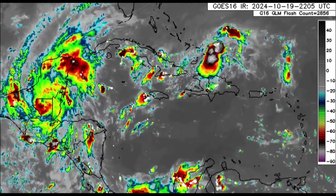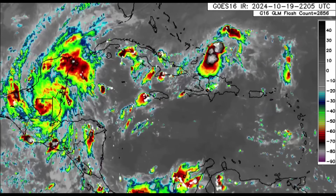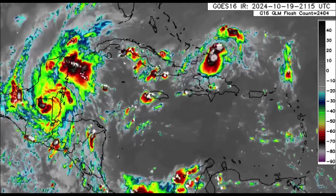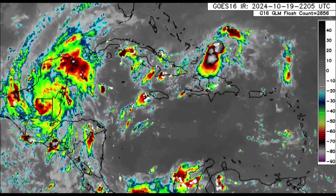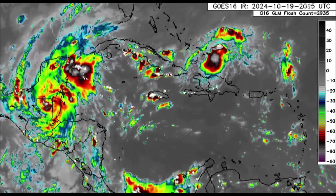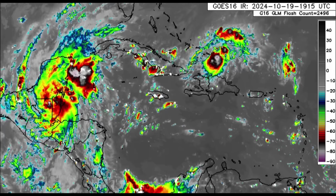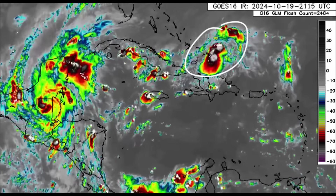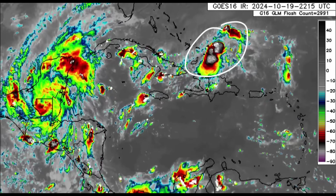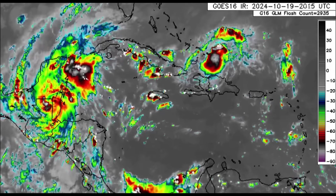Welcome to this update video — this is my second update for today because we've got an unprecedented hurricane in the Atlantic basin right now. You may think it's Nadine, but it's not — it's actually newly formed Oscar. Oscar became a named storm this morning, rapidly intensified, and is now currently a hurricane just to the north of Hispaniola, closing in on the Turks and Caicos Islands. Next will be the southeastern Bahamas and eastern Cuba.